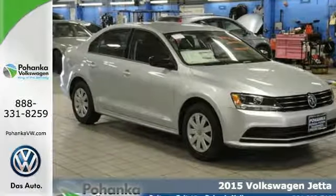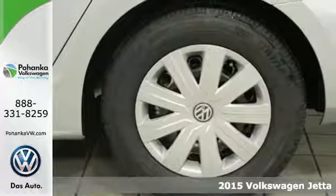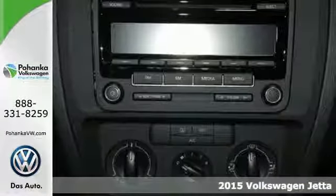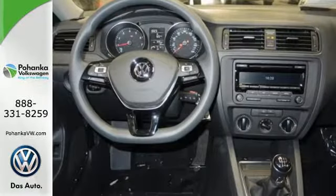It's a 2015 Volkswagen Jetta. This stylish ride comes well equipped with keyless entry, Bluetooth and a multi-function steering wheel. It has stability and traction control, an intelligent crash response system and heated mirrors.